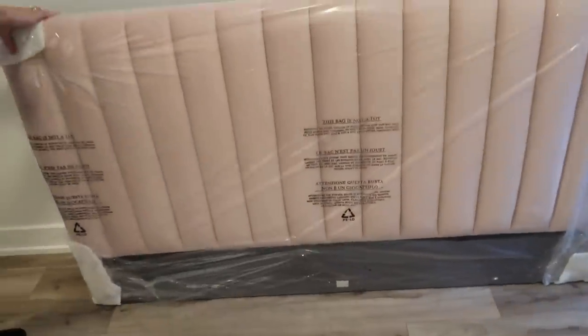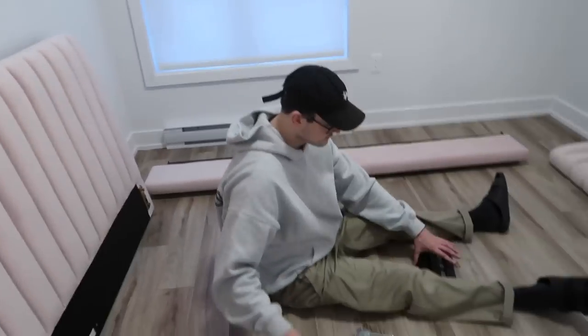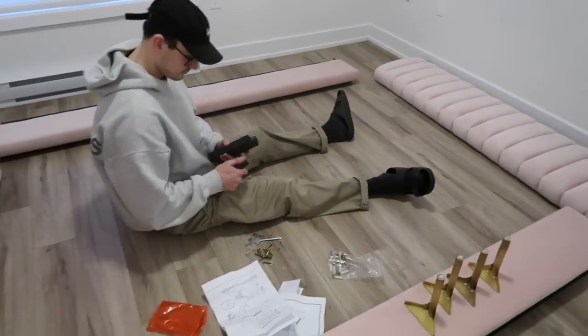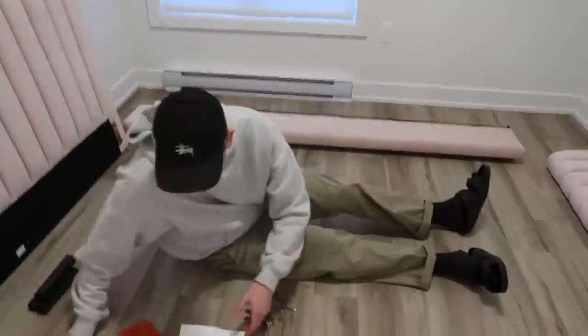Hey guys, I'm not looking so cute right now but today I'm officially moving. Yesterday I got the keys — if you want to see it, I did an empty apartment tour last night. My family set up my bed; it's from Wayfair and it's very pink. I didn't know it was going to be so pink but I actually really like it. They also set up my TV and coffee table.